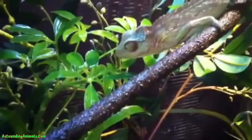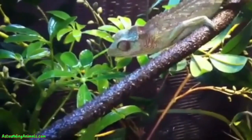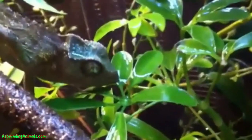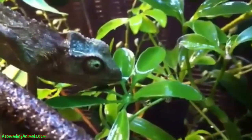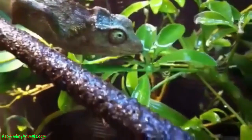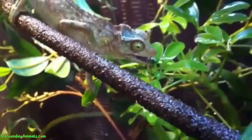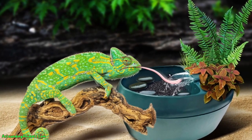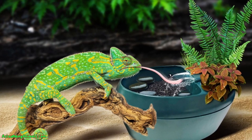Let's talk about keeping your pet chameleon happy and hydrated, which, honestly, can be a bit of a quirky task. You see, chameleons aren't your average pet when it comes to drinking water. They're more like the snooty aristocrats of the reptile world, preferring their water in a very specific way. In fact, they like their water moving, not still — kind of similar to snobs who demand sparkling water.